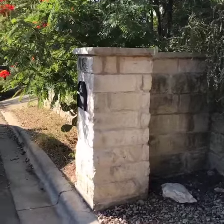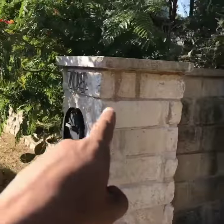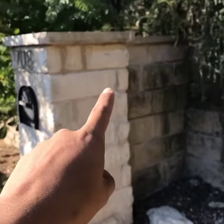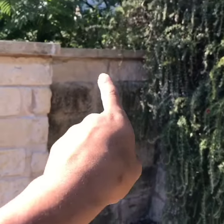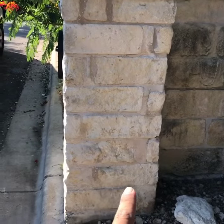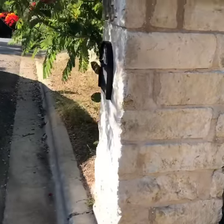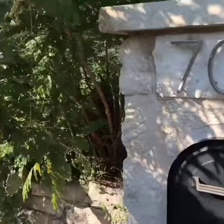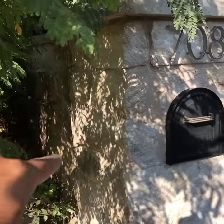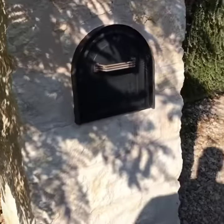The mailbox repair is all done. We reset all these stones — you can tell the joints are a little bit darker than the rest. We set these ones, set that one up there, touched up a few other places right in there, right there, a few other places right up there. On this side it's kind of hard to see, but we did some work back in there.